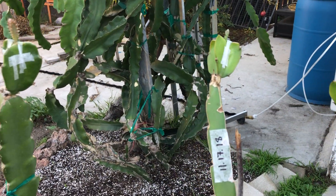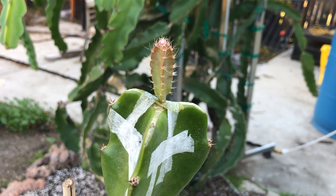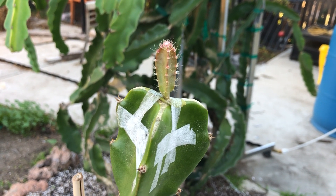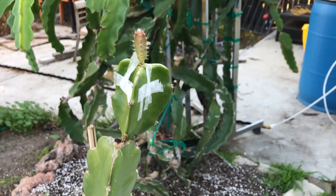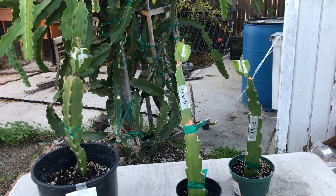To two weeks, this is what you should expect to see happen to your graft once they are compatible with each other. Good luck everyone, have fun and enjoy!